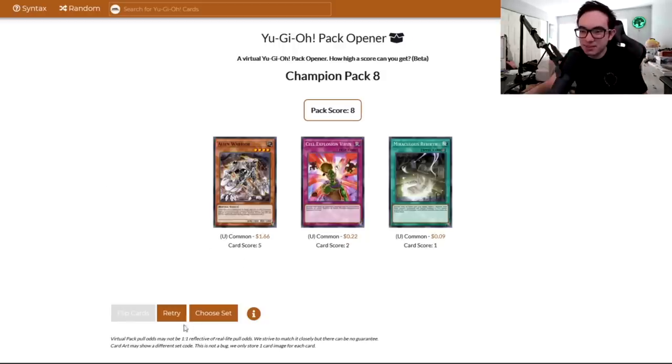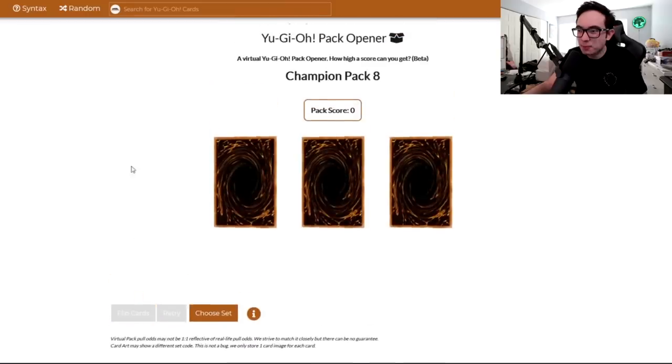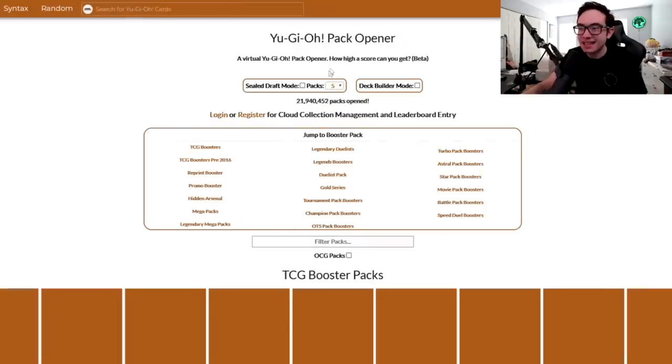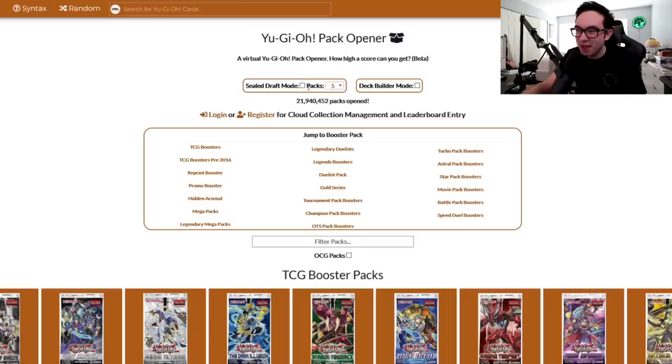Nothing special in the last pack. We can't even play two Royal Oppression, but hey, I got the one. I'm happy with it. Royal Oppression! But today, we got to move on to the big beef of the set — that's Ancient Prophecy. 24 packs of that stuff. And I'm going to let the worst duelist in the world tell you all about it. Take it over, Simo.